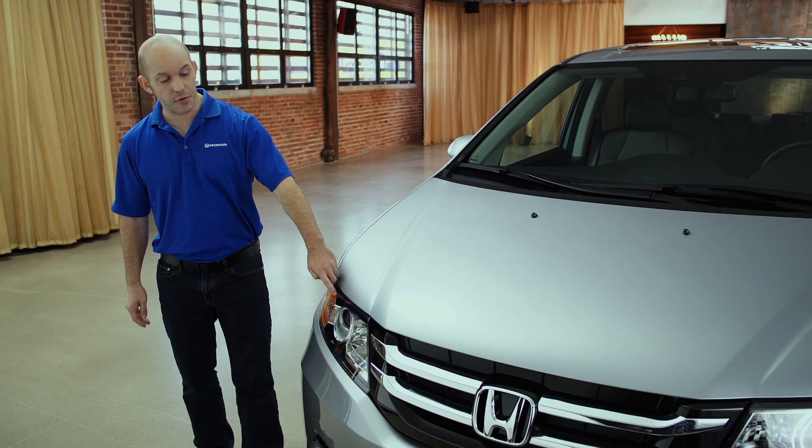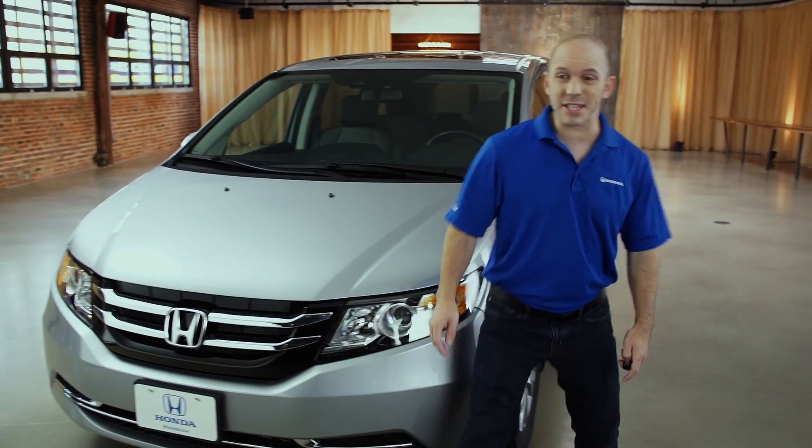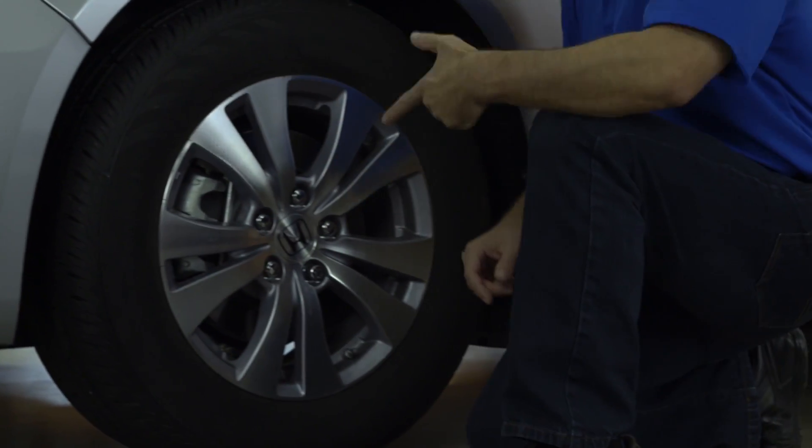Starting with these beautiful projector headlights, coming around this nice big chrome grille, and just check out these 17-inch alloy wheels. They look awesome!